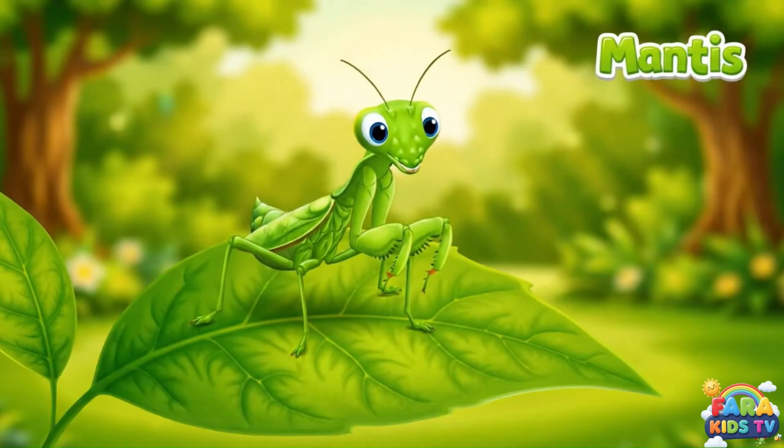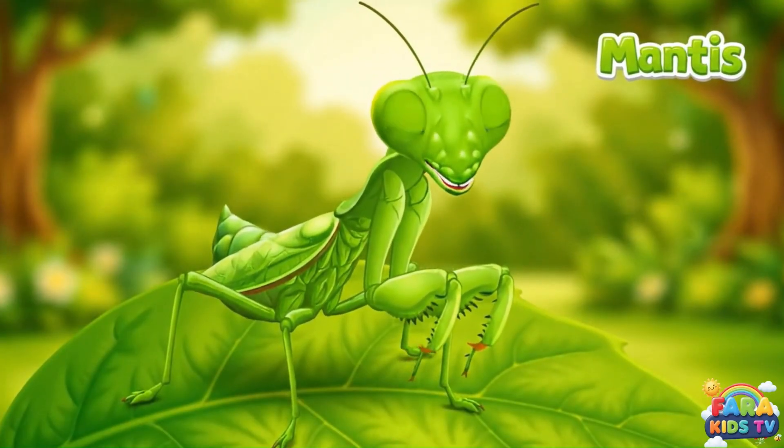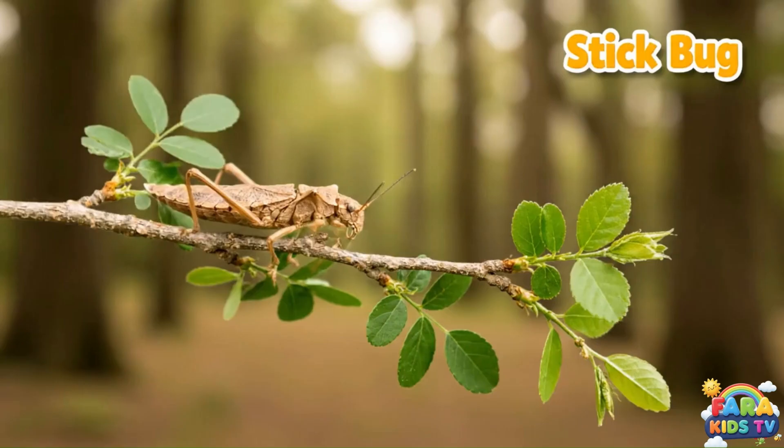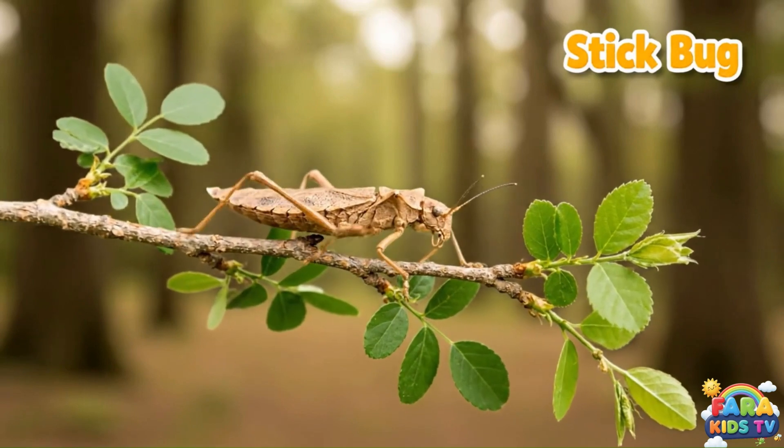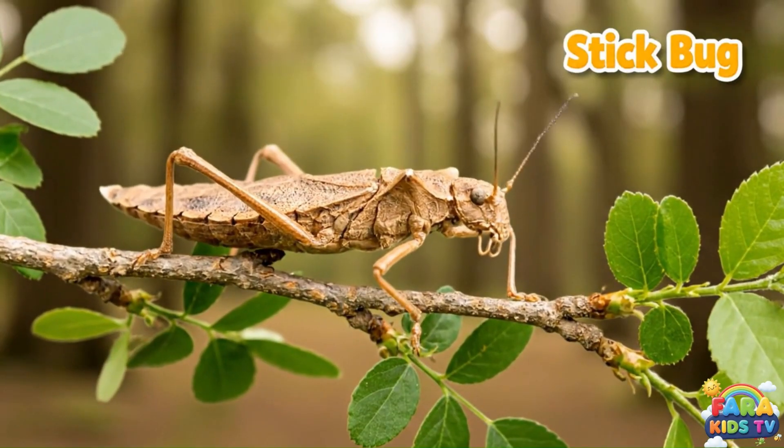The praying mantis stands very still with its front legs folded, waiting patiently. Stick bugs are nature's hide-and-seek champions. They look like tiny twigs to stay safe from other animals.